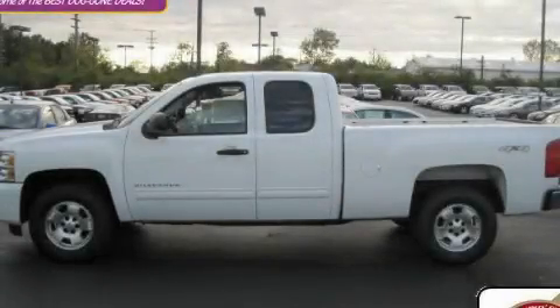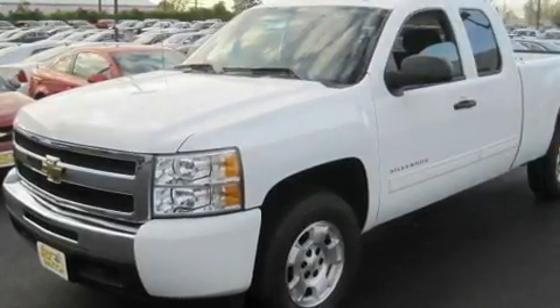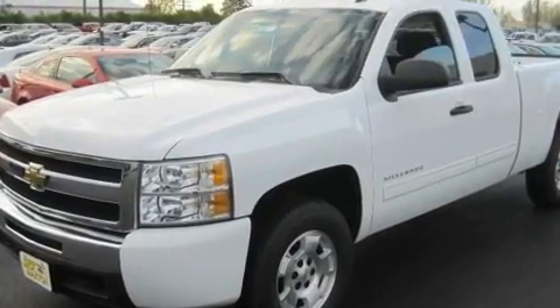This is a brand-new 2010 Chevrolet Silverado. Whether hauling, commuting, or towing, this truck is the right one for you.